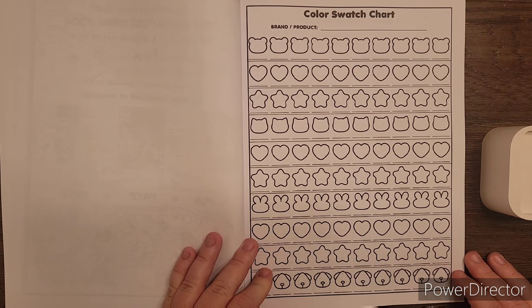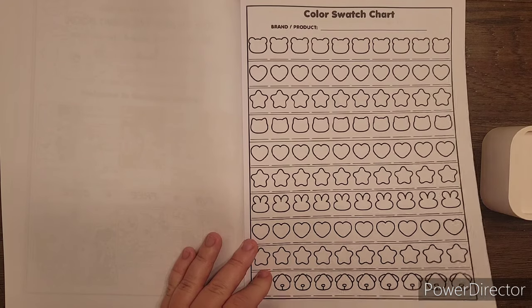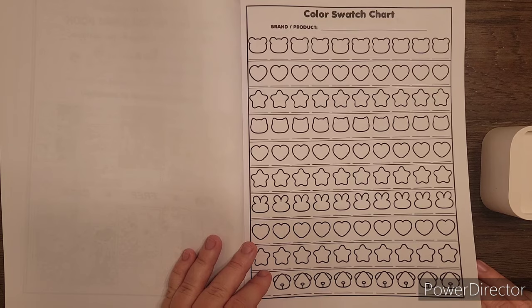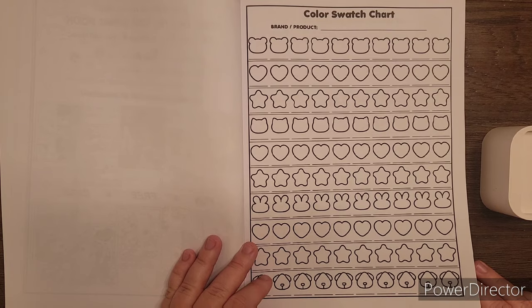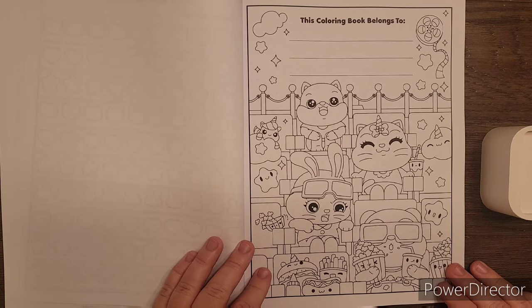They have a swatch chart for you — look at all those cute little shapes that you could swatch. If you like this swatch chart, you could take this page out and copy it to create a whole swatch book with these cute little shapes. So cute! This is the coloring book belongs-to page.